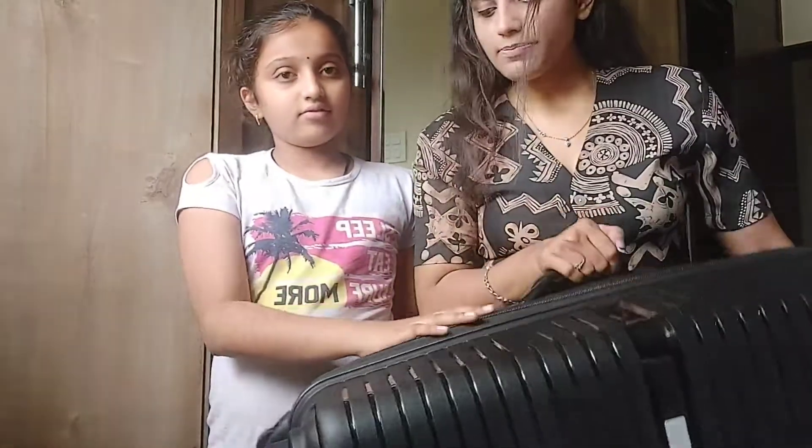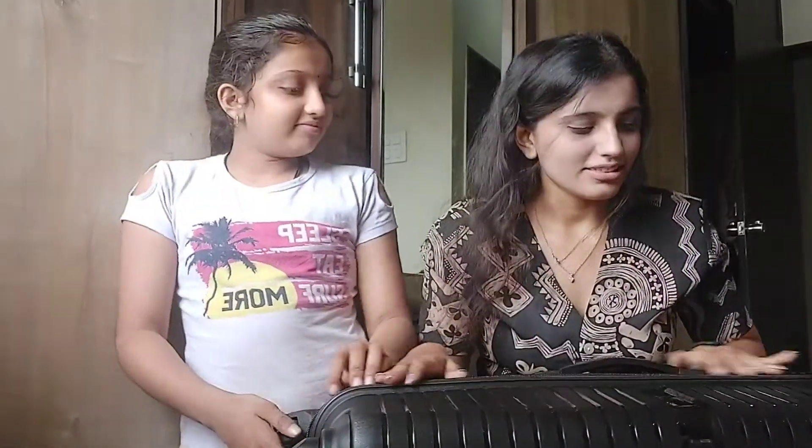Everything is perfect. If you want to buy online at a cheap price, you can buy it from Amazon or Flipkart. I bought it for my journey and this is amazing.